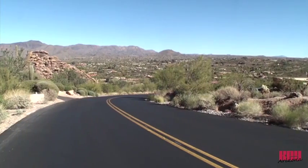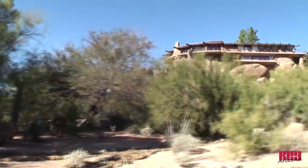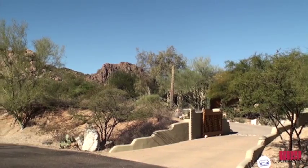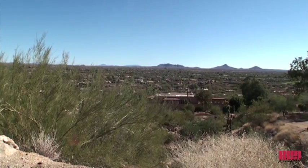Carefree offers refuge from the larger cities of Phoenix and Scottsdale to the south. The majestic beauty of Black Mountain dominates the horizon with spectacular homes perfectly camouflaged amongst the massive boulders and rock formations. A perfect day out would include a hike to the top for impressive views of the Sonoran foothills.